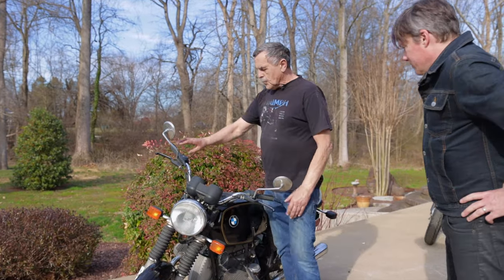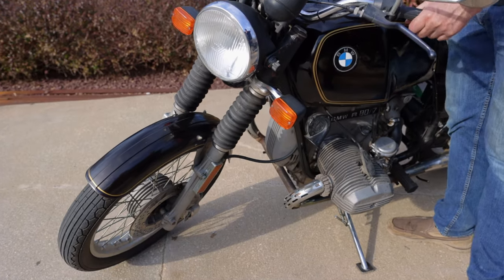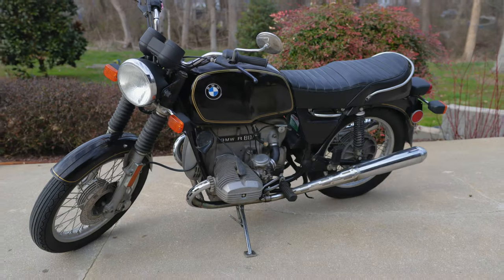It's a BMW R80. Fairly low miles — 30,000. It'll go anywhere. A nice original bike. The seat has been recovered. Other than that, it's pretty much all stock.